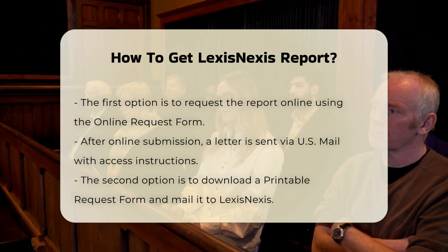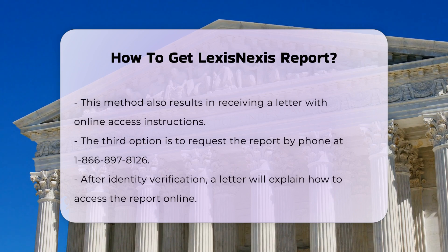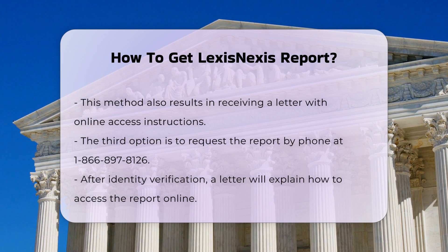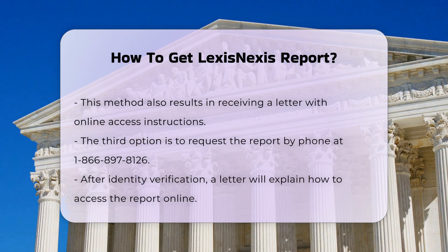Requesting the report by phone: you can also request your consumer disclosure report by calling LexisNexis Risk Solutions at 1-866-897-8126. This method allows you to initiate the process over the phone and subsequently receive the necessary instructions by mail.